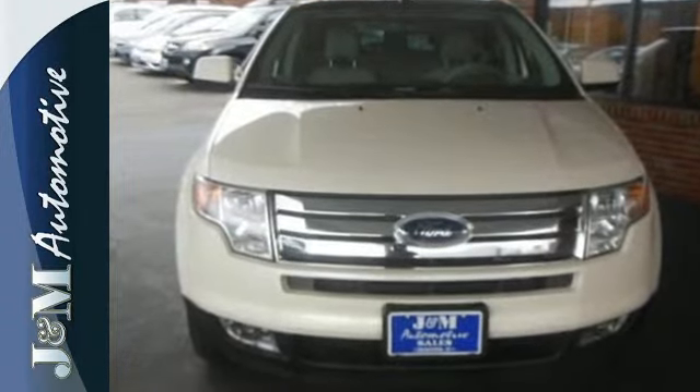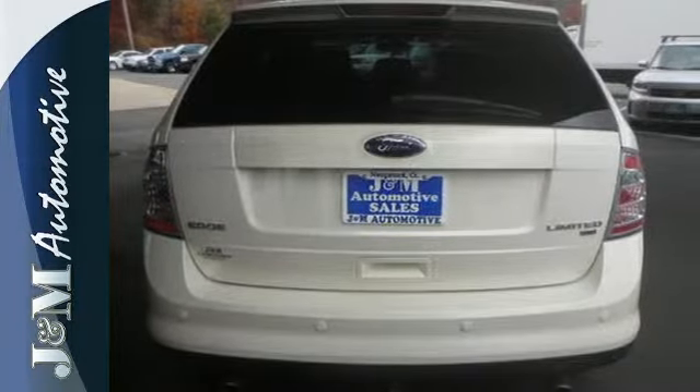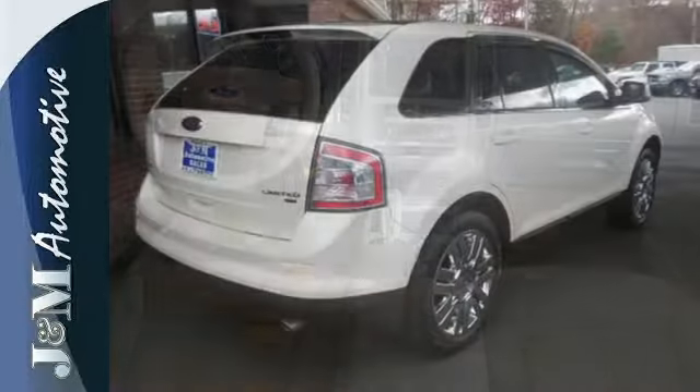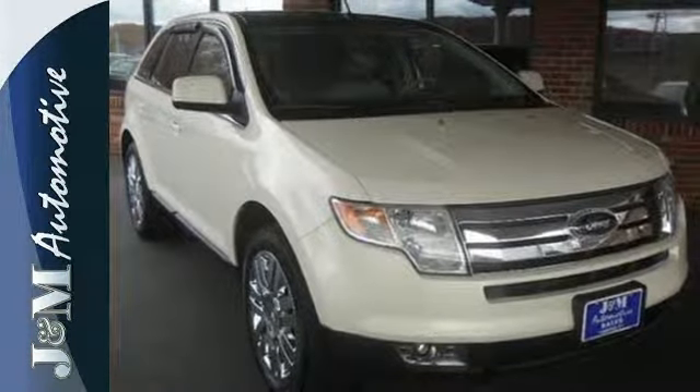Features include 17-inch alloy wheels, speed-sensing wipers, multi-function remote, a CD player, radio data system and power windows, locks and mirrors. Come in today and see why the 2008 Ford Edge is the nation's top-selling CUV.